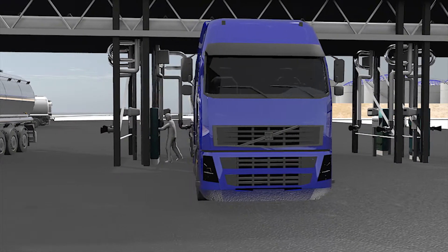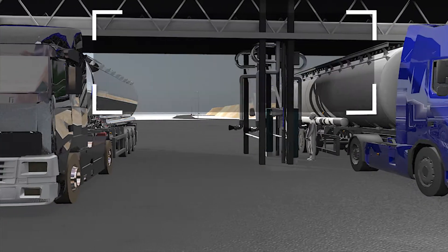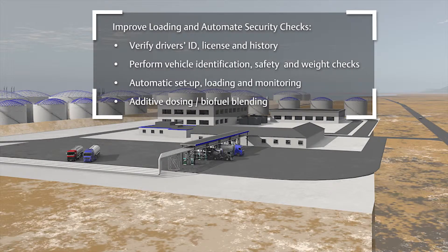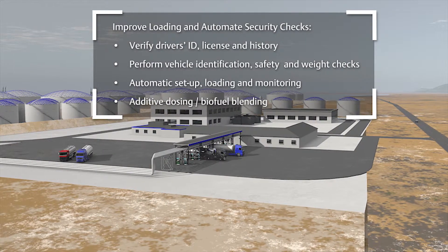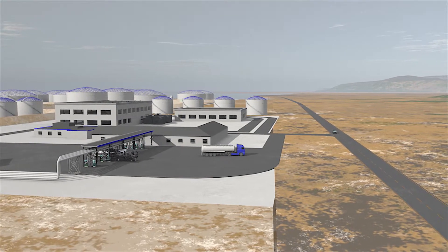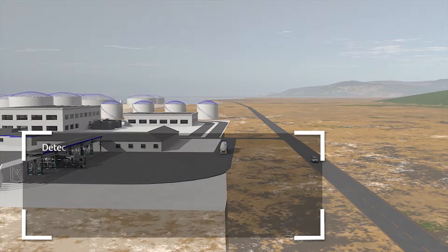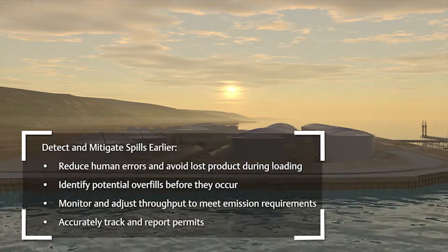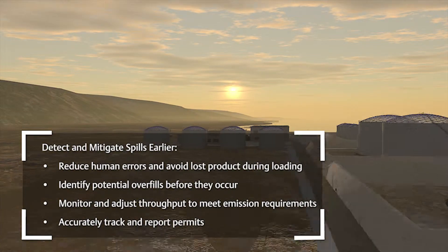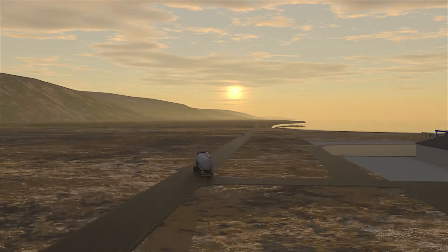Set new standards for safety and compliance. Reduce incidents and ensure HSE compliance. Record and easily access your history.